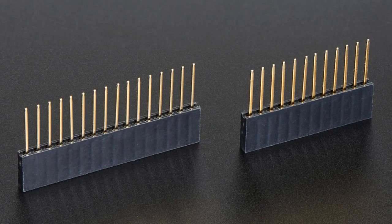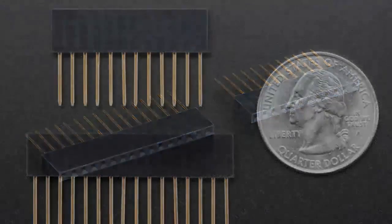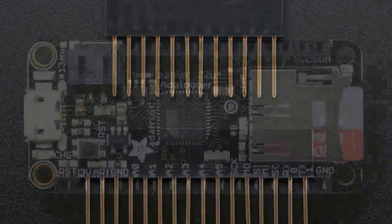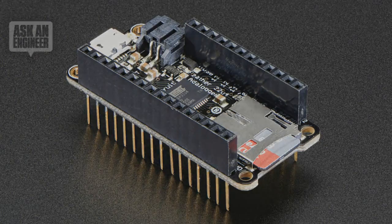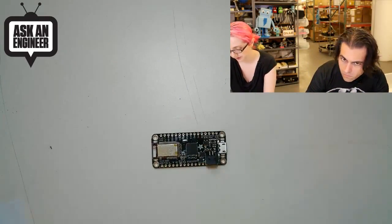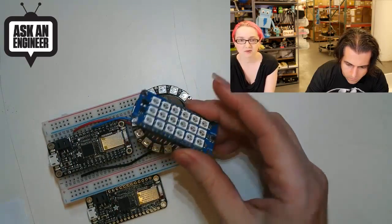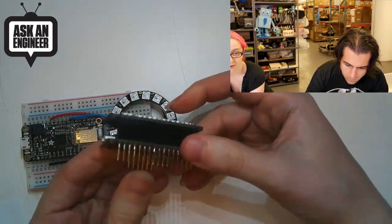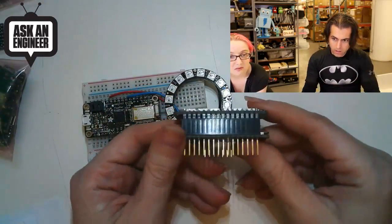We have feather stackies — stacking headers for feather boards. We'll talk about feather boards in a bit. So this is an adalogger with feather stacky headers. It's an ecosystem. Normally you'd get a feather and put regular headers on it so you can plug into a breadboard. But if you have stacking headers, you can plug stuff on top of it, kind of like a shield for an Arduino or a Pi hat. These let you plug into the breadboard while also having circuitry on top. Solder them in when you get your feather.